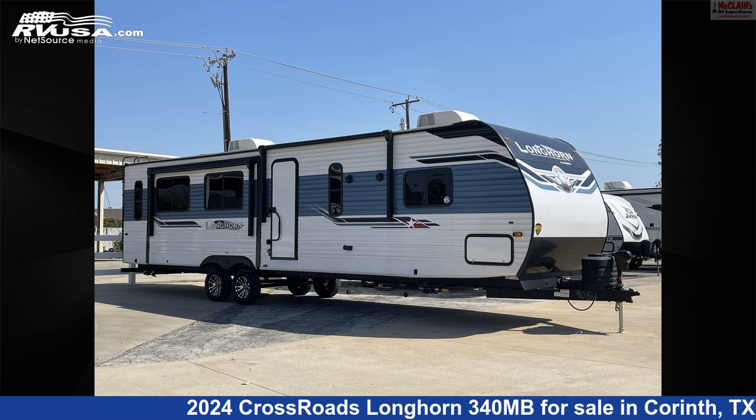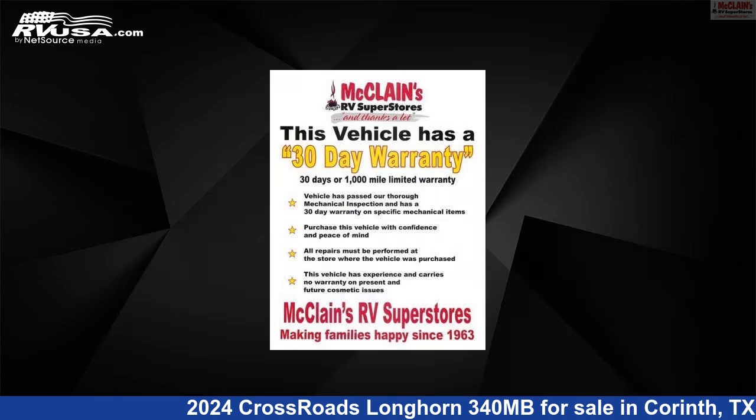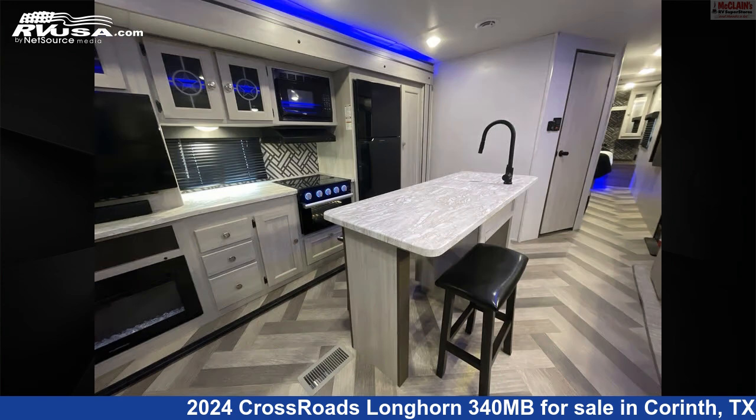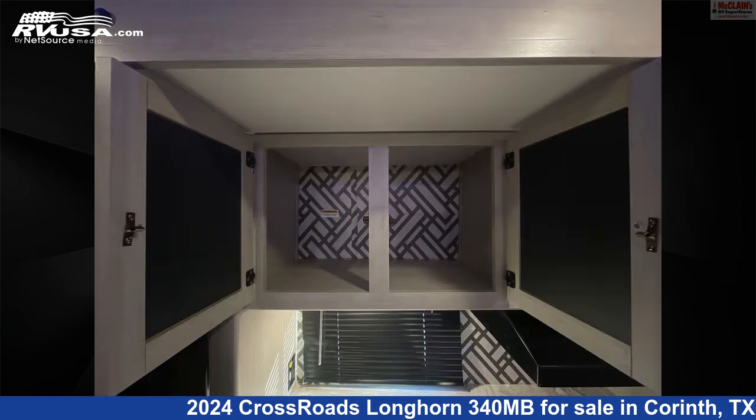This 2024 Crossroads Longhorn 340MB is a travel trailer RV. It is located in Corinth, Texas 76210 and is offered for sale by McLain's RV Superstore. Click the link in the video description to visit RVUSA.com and see more photos as well as the current price.